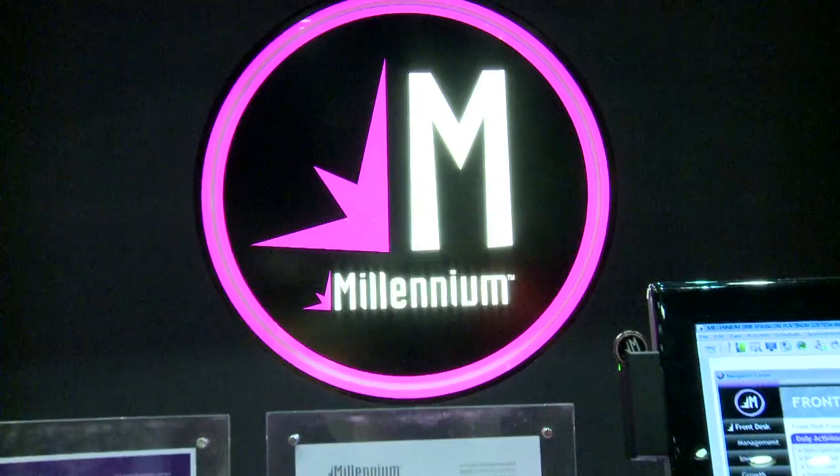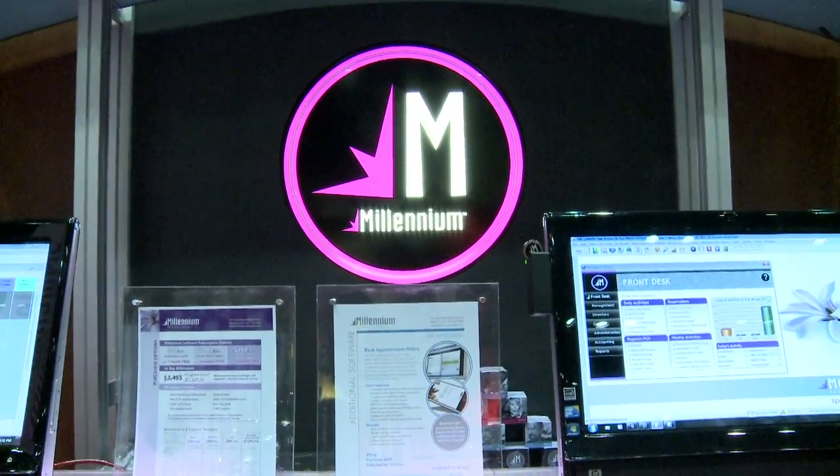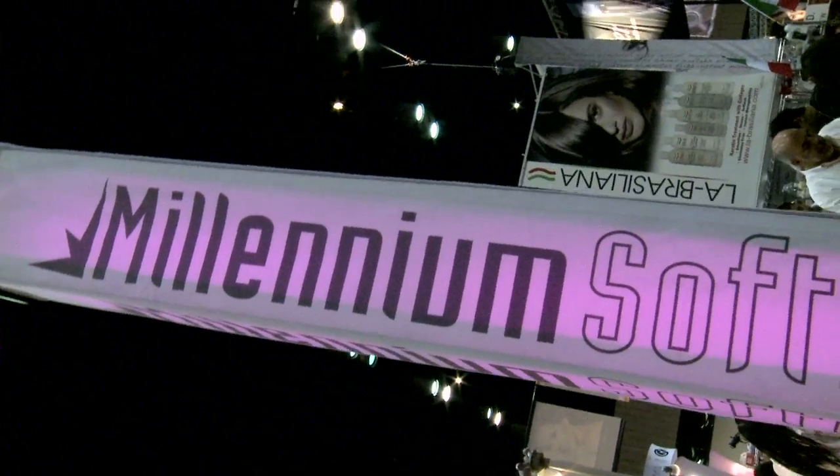Thank you so much — that looks like a really fantastic tool for salon owners. I think it's going to change a lot of the way people do business. The software is $99 a month — five bucks a day. I understand that you have a friend here that can tell us a little bit more about using the software.